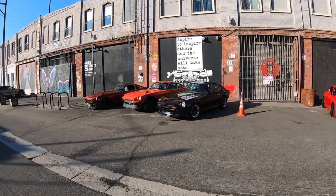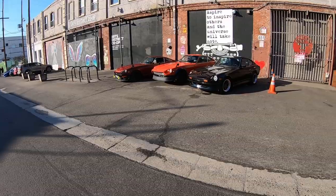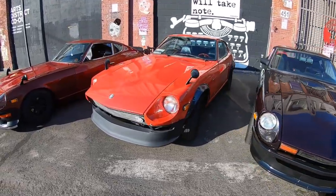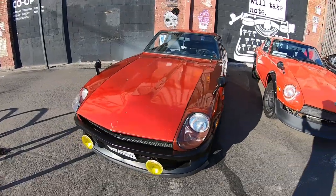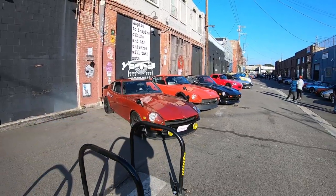Damn, look at those three Datsun 240Zs! Everybody's drooling over them, I would too - wow, they're beautiful, they're perfect. I think I know this guy - I follow him and I think I should be meeting up with him to do an interview, which is pretty cool.